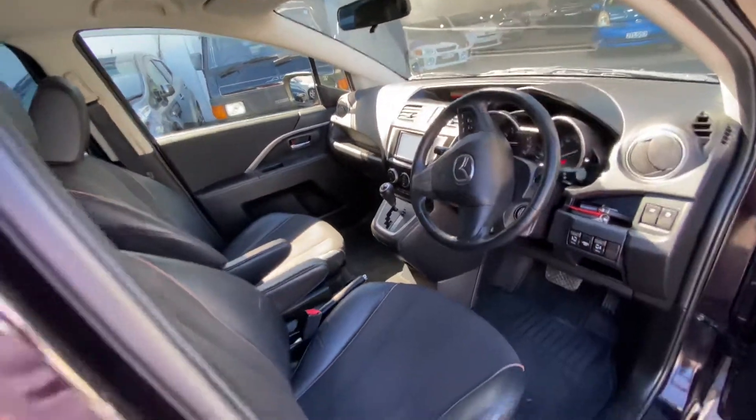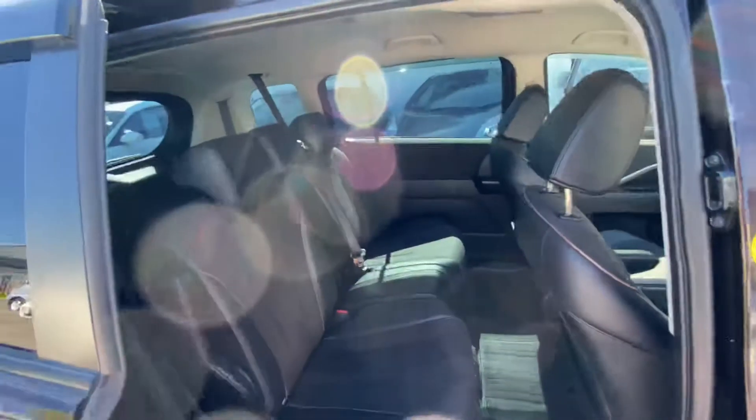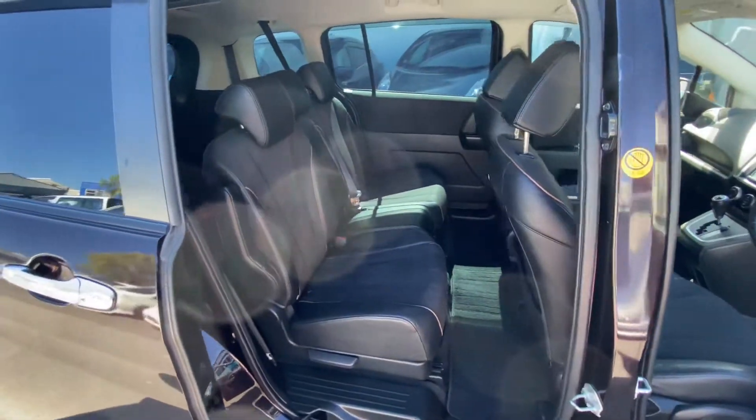It's got a backing camera, electric doors, and it's a seven seater model.